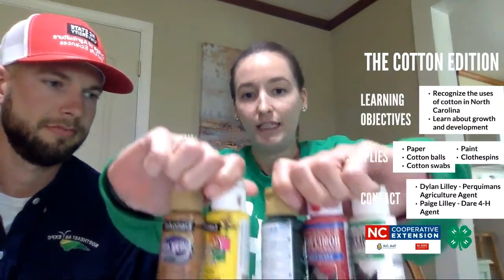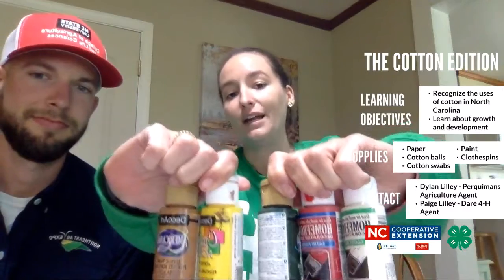We're going to do that by actually painting the stages of cotton using cotton balls and cotton swabs. For that you're going to need paper, a cotton ball, a cotton swab, and then I have brown, yellow, green, red, and white paint as well as clothespins. So let's jump right in.